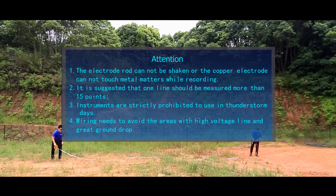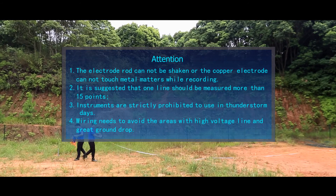Attention: the electrode rod must not be shaken, and the copper electrode must not touch metal objects while recording. It is suggested that one line should be measured with more than 15 points. Instruments are strictly prohibited from use on thunderstorm days. Wiring needs to avoid areas with high voltage lines and large ground elevation drops.